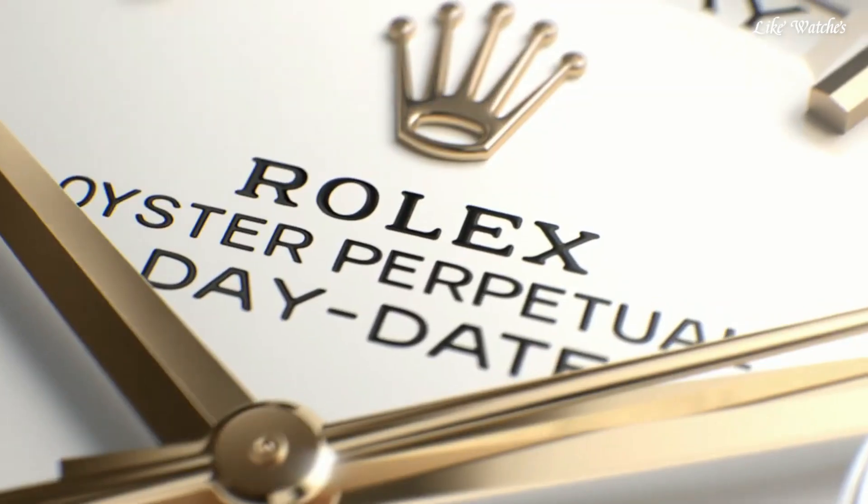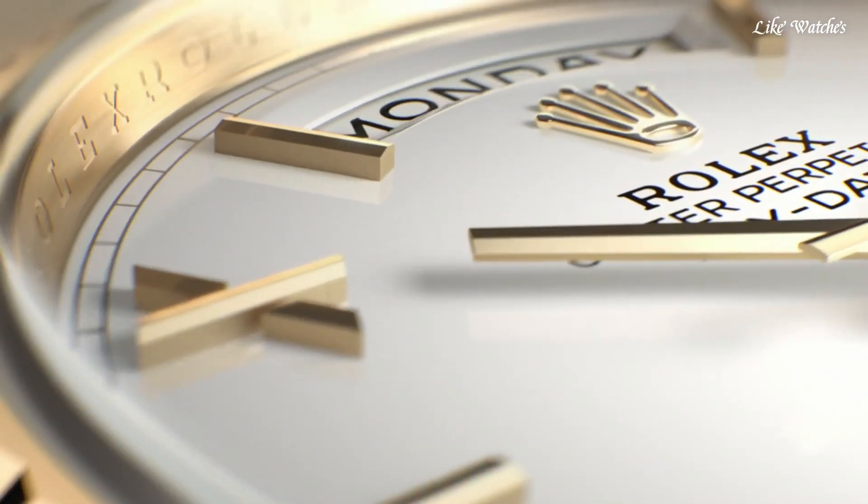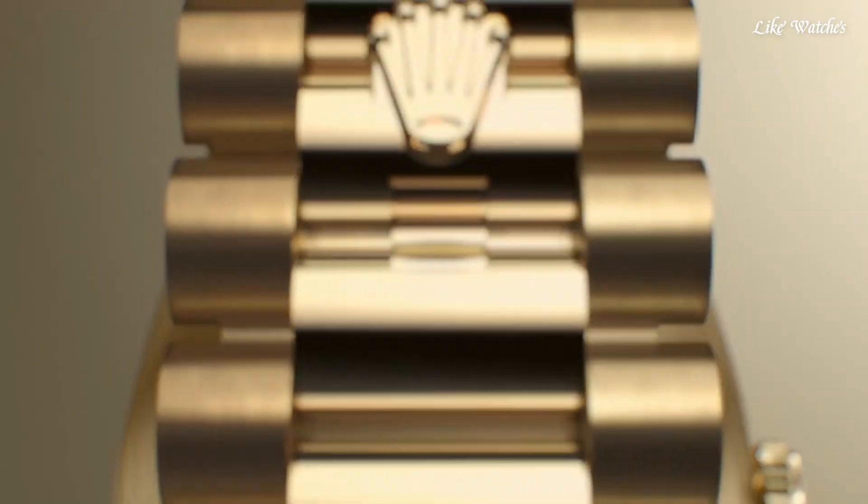Water-resistant at 100 meters. Functions: date, day, hour, minute, second, chronometer, shock-resistant, magnetic-resistant. Day-Date series, dress watch style, Swiss made.